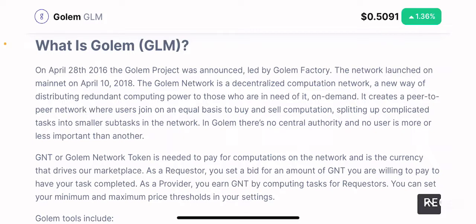The Golem network is a decentralized computation project that mainly focuses on distributing redundant computing power. If you have redundant computing power that you want to sell to someone, you can be a part of the Golem network and provide your computing power in return for being a validator on the network. For people who need it, they can pay a fee and buy computing power, with that fee determined in Golem tokens.